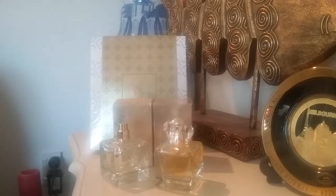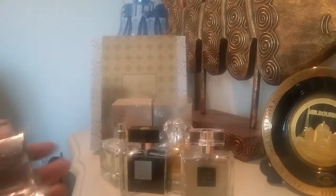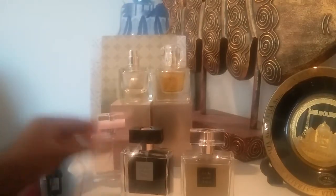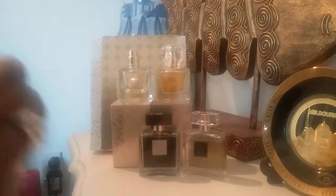I have a couple more Avon fragrances in my collection. This is the Little Gold Dress — I haven't opened this box, I'll just open it for you. And then I have Little Black Dress in my collection as well, and I also have Little Pink Dress. So there are little pink, little black, and little gold dress — a couple of beautiful all-floral fragrances.